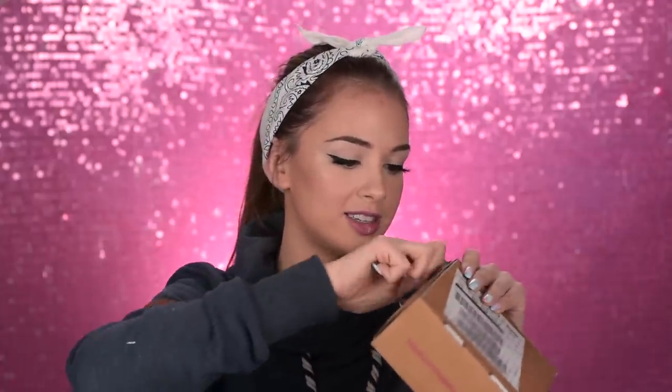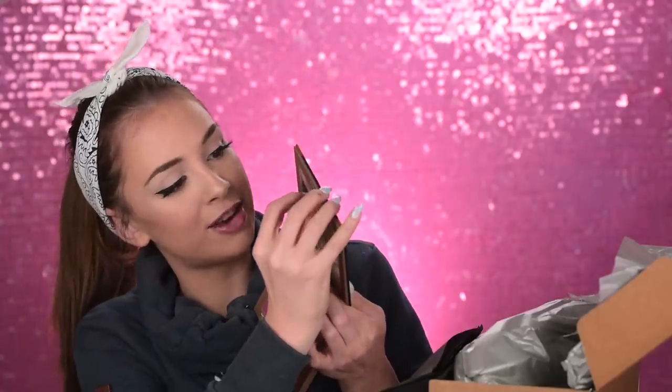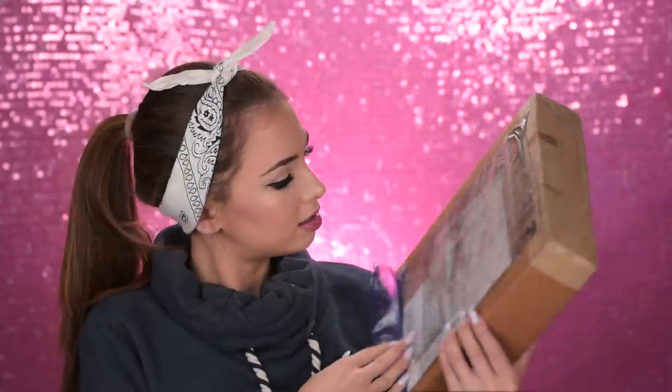It's drying out super fast and not moving at all — I really can't wait to use that on my face! We have a small package here from Nabla. I love them — if you guys watch my previous videos you will know that I love their products. Oh, really pretty — it's a dreamy eyeshadow palette. Look at the packaging! It has a very nice big mirror. I love everything about it. I hope I like the eyeshadows too, but so far the packaging looks absolutely amazing.